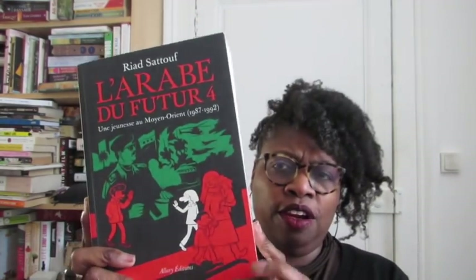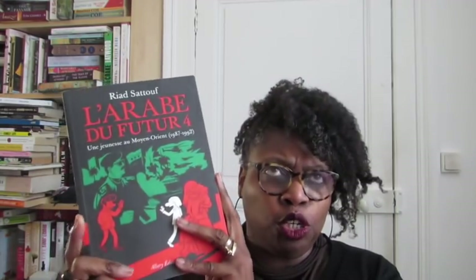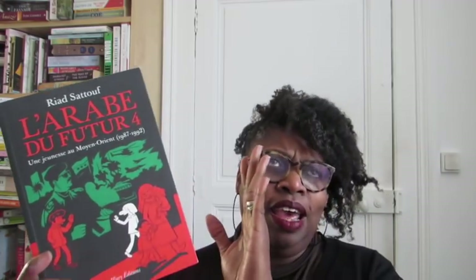Do you have a graphic novel? This is one of my favorites — it's volume four of 'Arab of the Future.' This is the French version, but there is an English version. This graphic novel has been translated into a lot of different languages. Definitely something you should check out — very good.